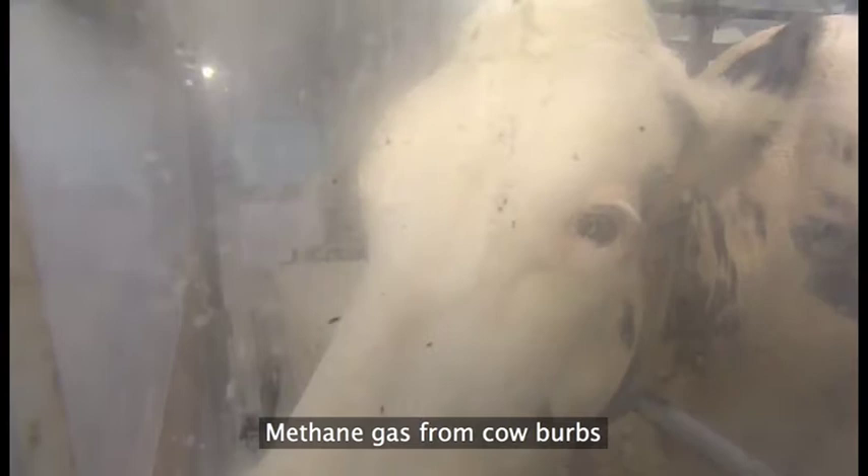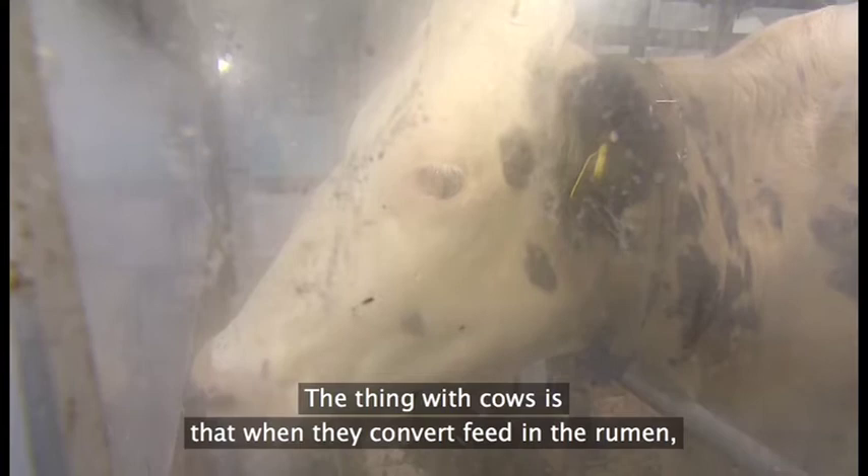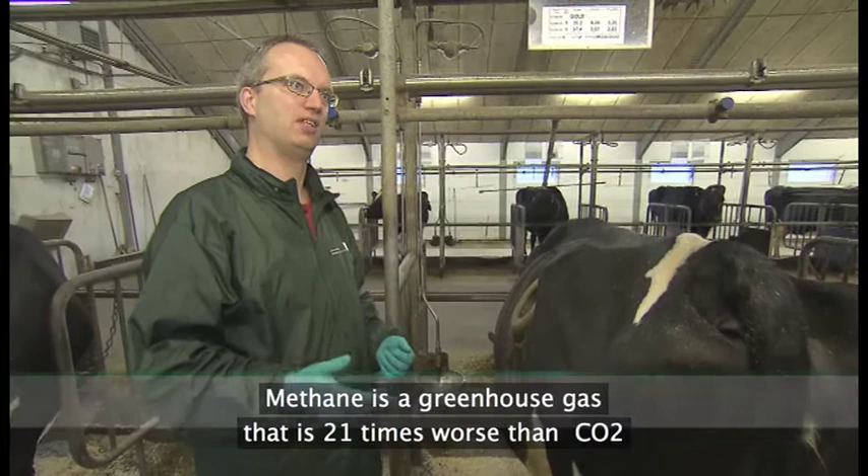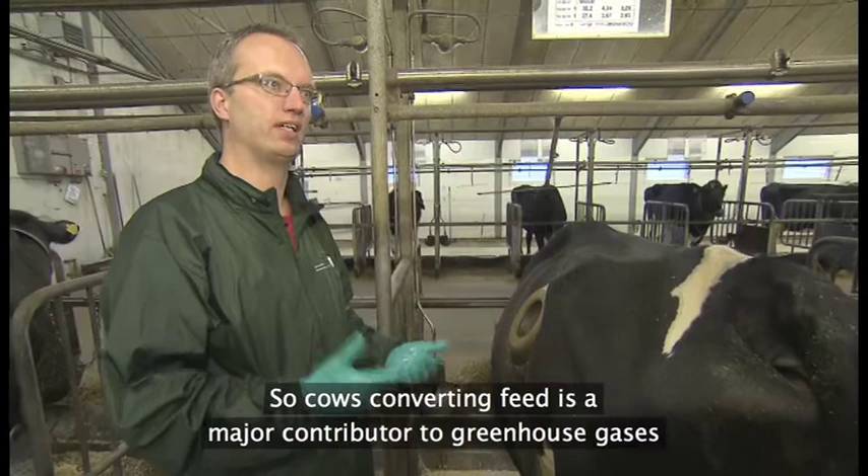Fra køernes bøvser. Det der med køer, det er at når de omsætter fodret op i vommen, så sker der en produktion af den her drivhusgas, som hedder metan. Og det er helt naturligt, det er ikke noget vi kan undgå. Men den her drivhusgas, metan, den er 21 gange så slem som kuldioxid.